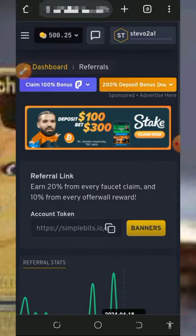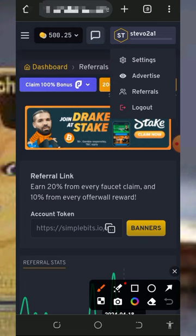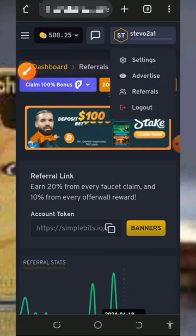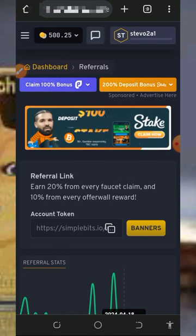You can jump into the platform and start claiming right now. You can also advertise your business or website on this platform — tap on the Advertise button, set up a campaign, and you will receive more traffic to your website or blog. Note that you must make a deposit to use this advertising feature.